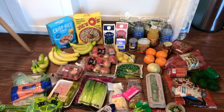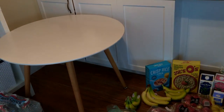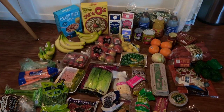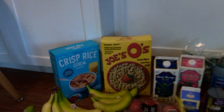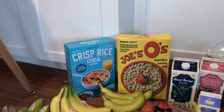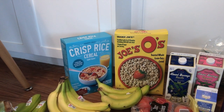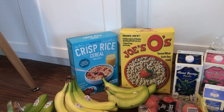I learned my lesson from last time — not everything fits on our table. So instead of crowding everything on there, I decided to put it on the floor. We got Trader Joe's version of Cheerios, which is Joe's O's, for my daughter. She loves to snack on those, especially on the go — like in the car if I'm trying to keep her awake.